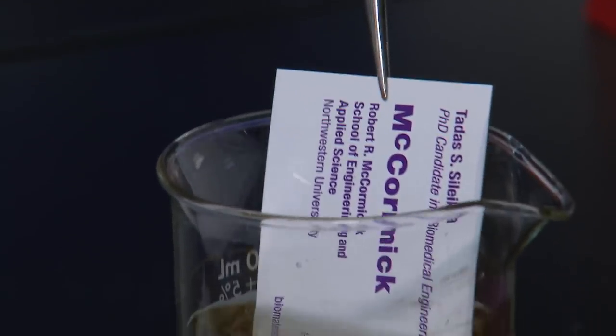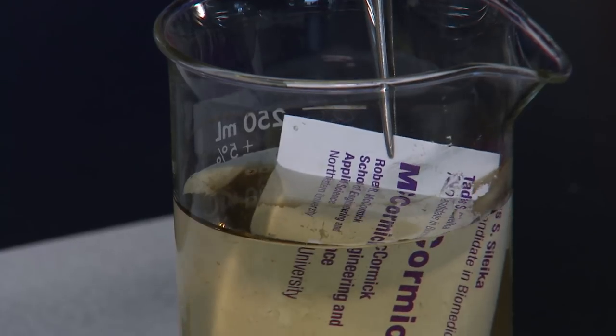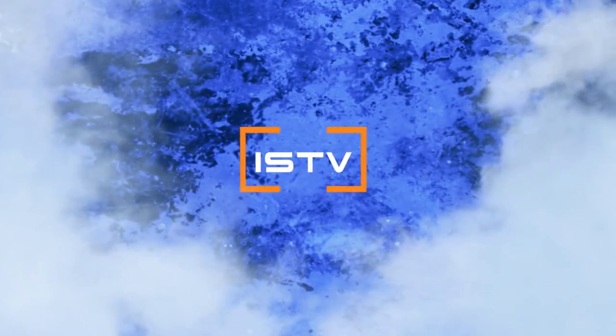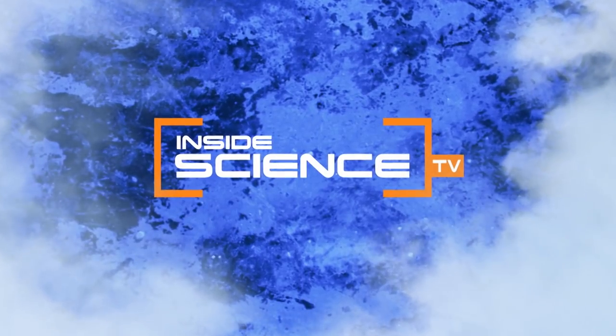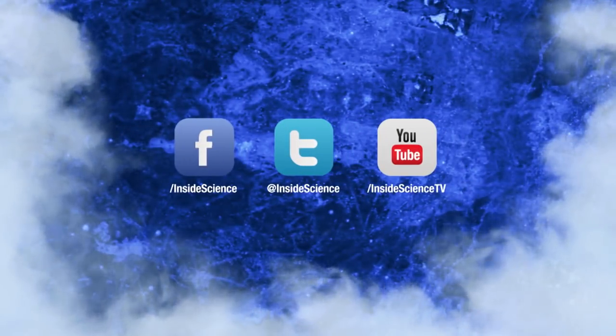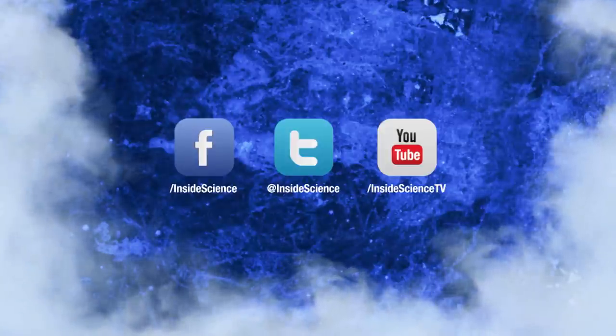Powerful plants helping to keep us safe and bacteria free. I'm Josh Lebowitz reporting for Inside Science TV.